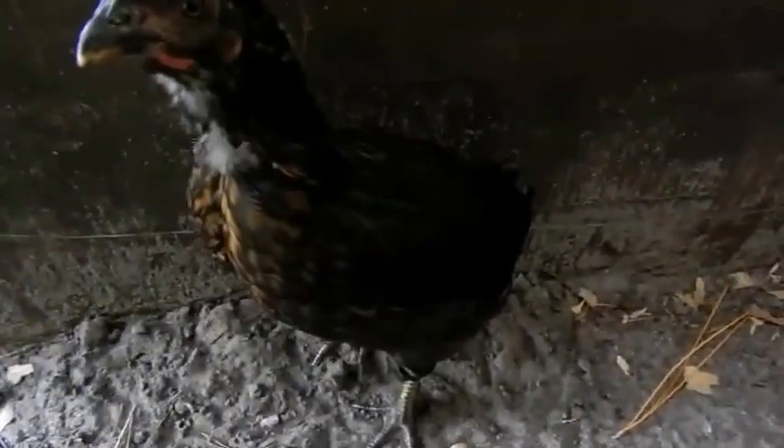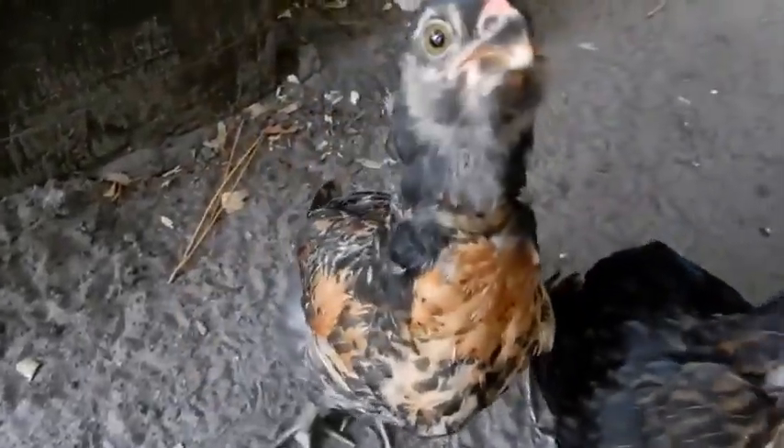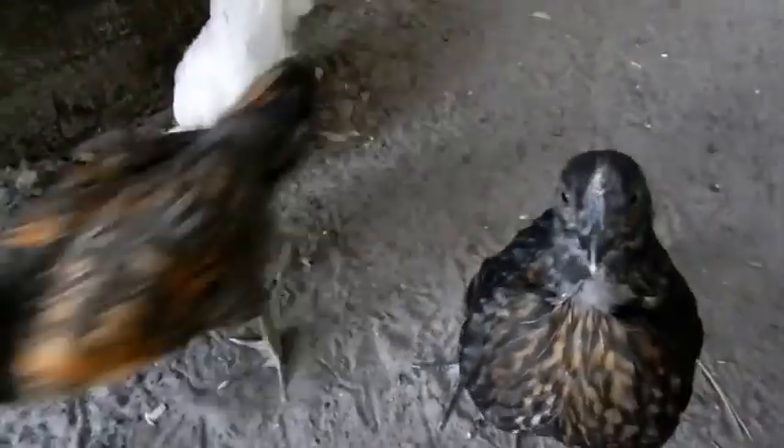It is recommended to deworm your young birds at around four months of age. This is from a professional who has a master's degree — it's not just my opinion.